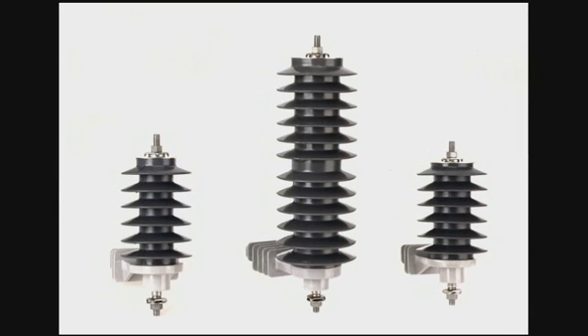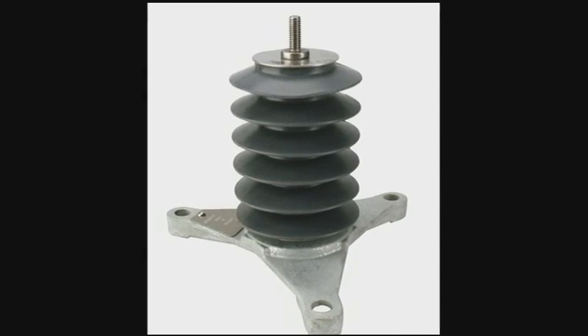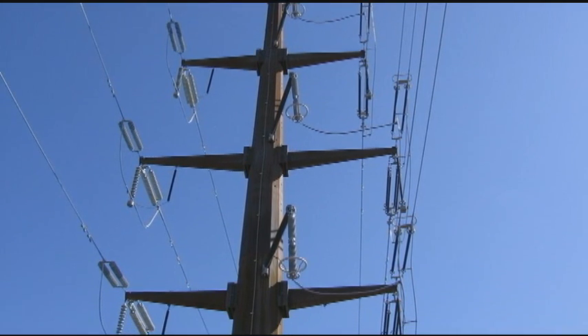Surge arrestors are extremely important to utilities because they are the only line of defense in protecting equipment from voltage spikes.